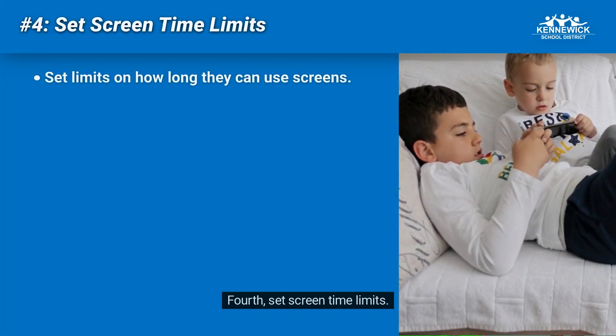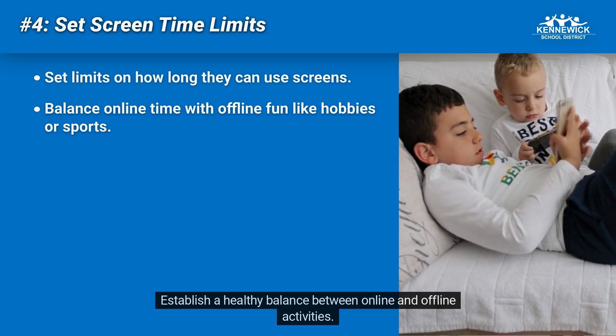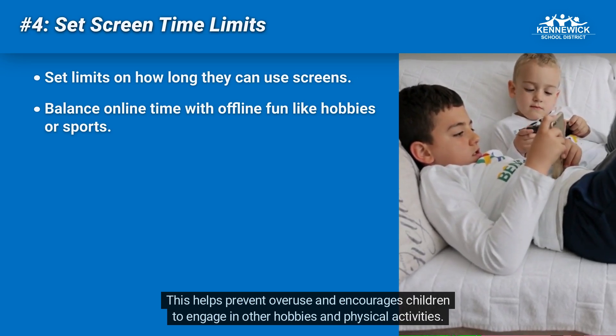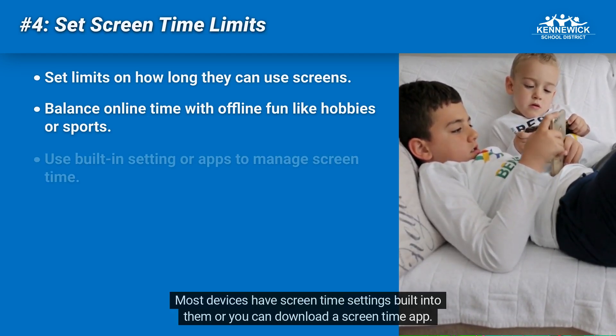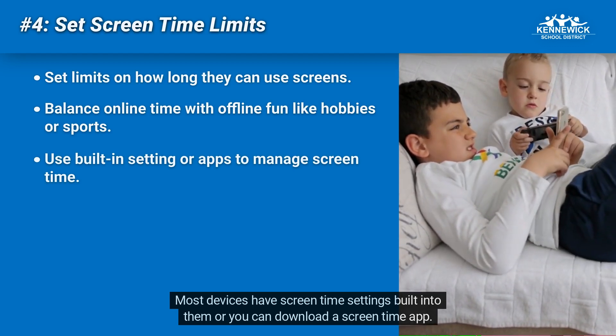Fourth, set screen time limits. Establish a healthy balance between online and offline activities. This helps prevent overuse and encourages children to engage in other hobbies and physical activities. Most devices have screen time settings built into them where you can also download a screen time app.